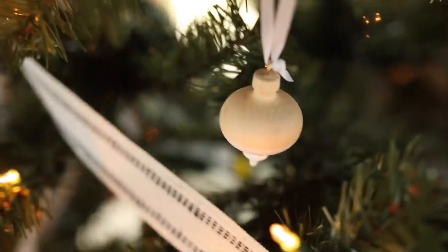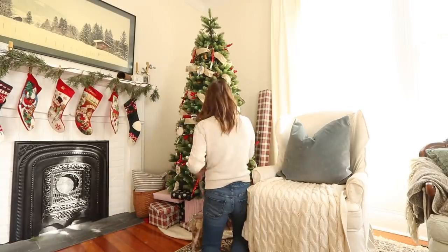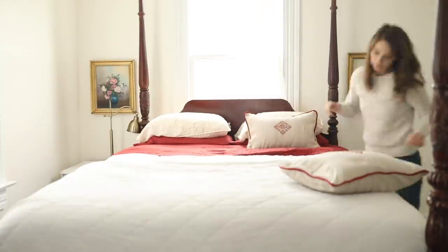Hey everyone, it's Lisa from the blog farmhouseonboone.com and today we're going to decorate our bedroom for Christmas. We've been doing a lot of Christmas decorating around here now that Thanksgiving has passed, so today we're tackling the bedroom. I'm just going to keep it really simple in here, add a few touches, switching it over from fall. Not going to go all out but definitely going to add a little bit of holiday cheer.